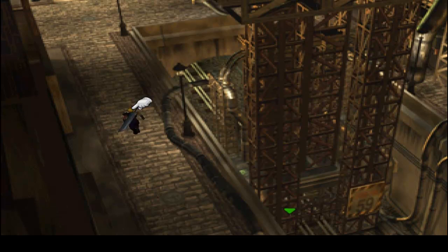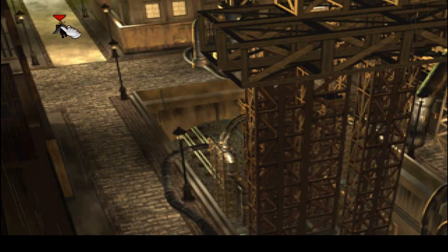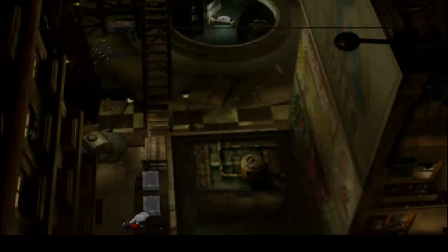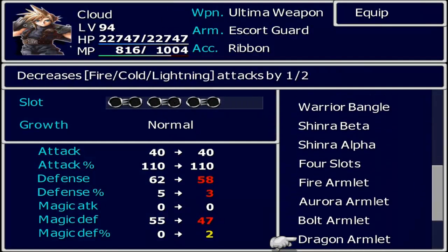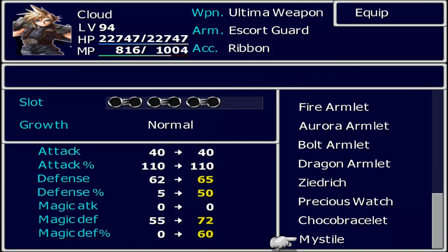I love how Tifa will fist fight anything. Anyway, yeah we can head this way now and get some items. We need the Elixir there. And we get a Mistile, which is very good armor — it might be one of the best armors in the game. It has six slots, all linked. The defense stats aren't really that impressive, but the defense percentage and magic defense percentage are impressive — like 50-60% magic defense, which is really really good. So sometimes you're able to dodge magical attacks entirely.